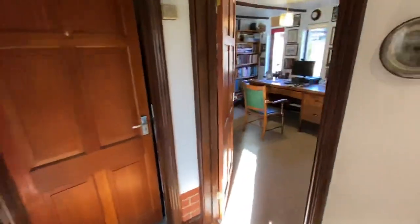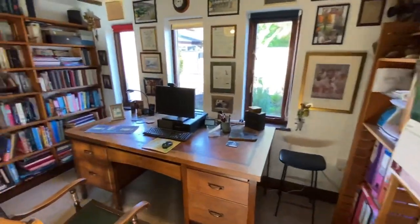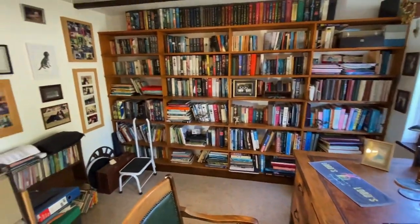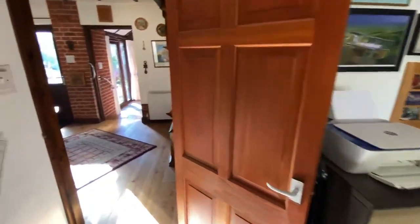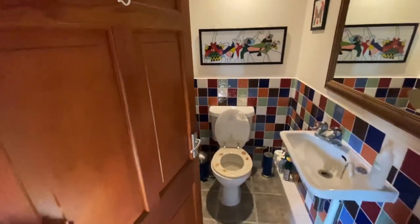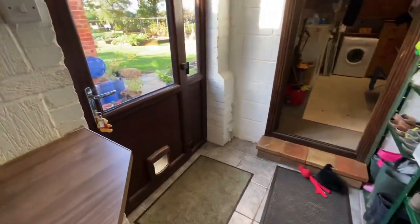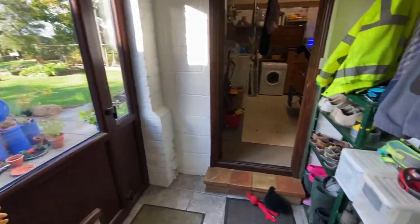I'll take the rooms in the order they come. This is the study, but could be and was previously used as a bedroom — it's got good bookshelving. There's a cloakroom here, and then we have a utility area with a towel rail and shower. So if you've been out in the garden and you're grubby, you can have a shower there. And then a rear lobby to dump all your dirty goods.